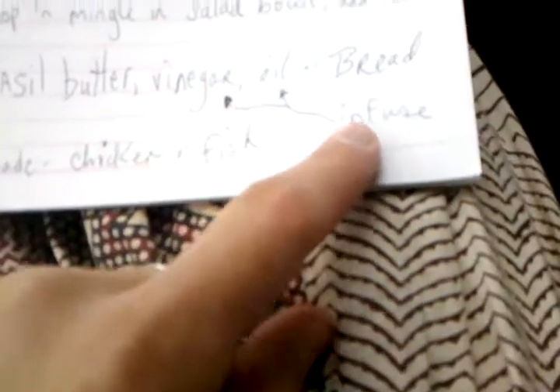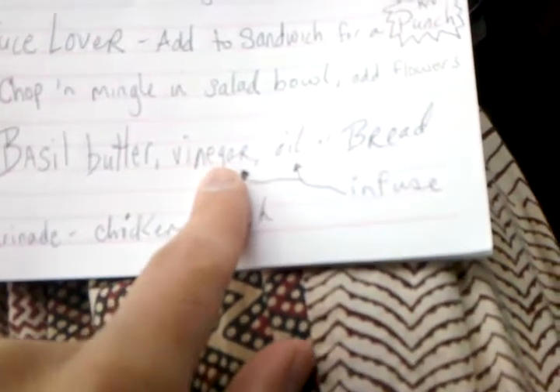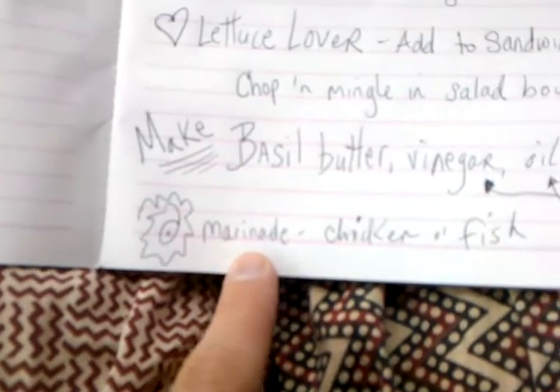Soak it in vinegar and oil to infuse the basil and make a basil vinaigrette. You could also chop it up and put it in your next loaf of bread to make basil bread. And basil can be used as a marinade for chicken or fish.